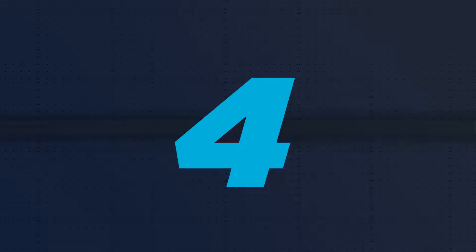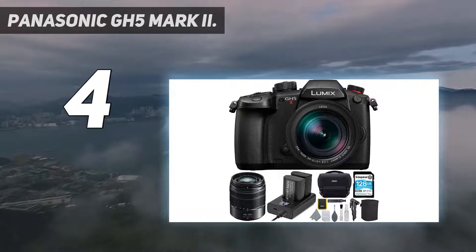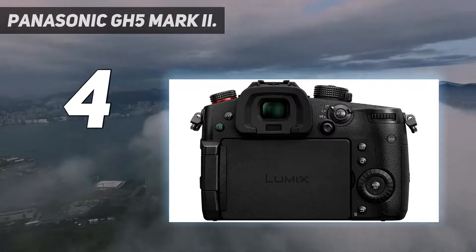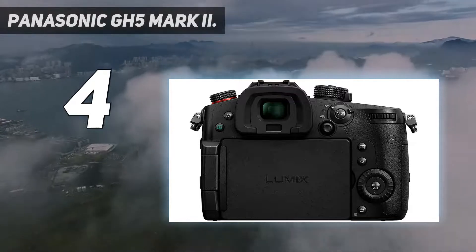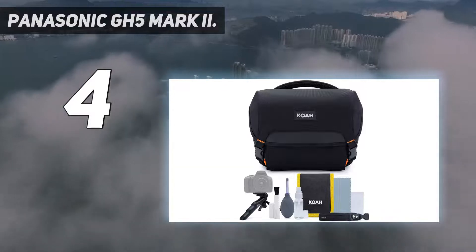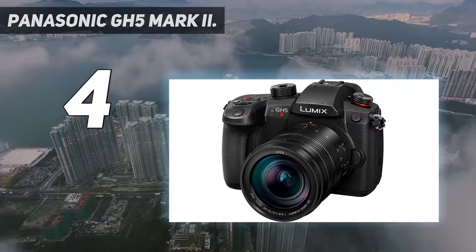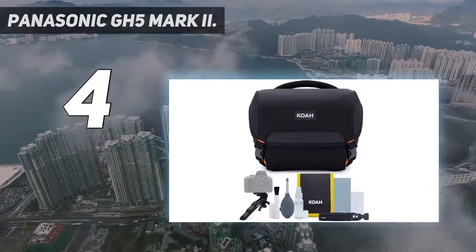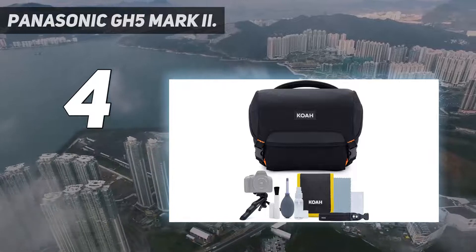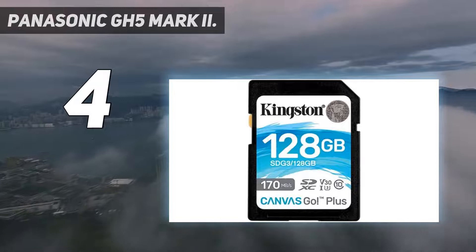Coming in at number 4: the Panasonic GH5 Mark II. The Panasonic GH6 may still be en route for serious videographers, but for beginners and those looking to get into live streaming, the GH5 Mark II is a unique mirrorless option that's the best of its kind. Its main calling card is built-in wireless live streaming capabilities, which you won't find on many other mirrorless cameras. These have also been joined by impressive 4K live streaming powers, thanks to a recent firmware update.